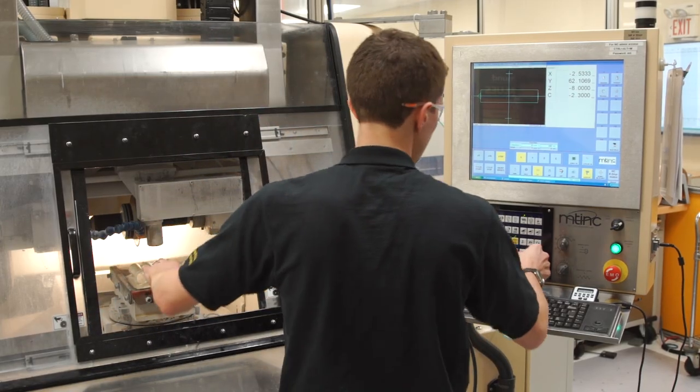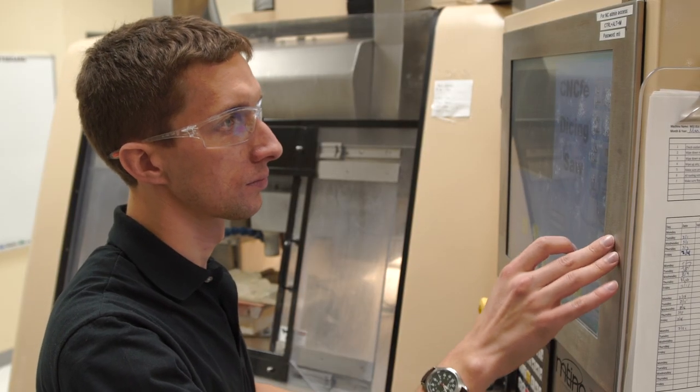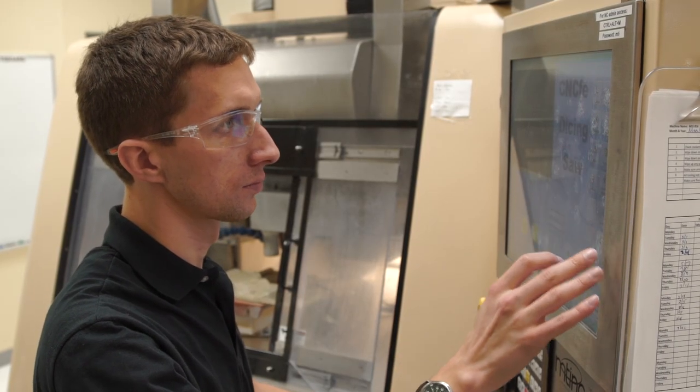I love optics because of all the different fields in the world that it touches. I come to work every day and realize that the parts that I'm making are going into all kinds of different products.